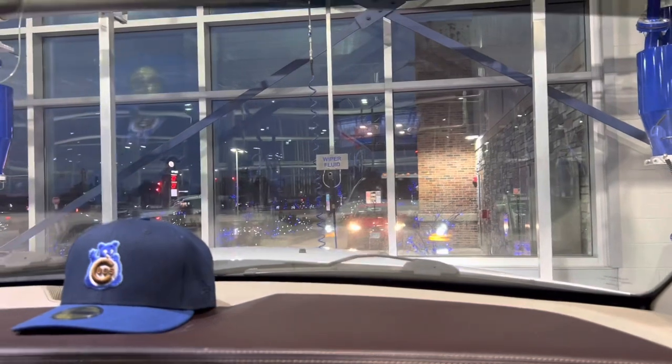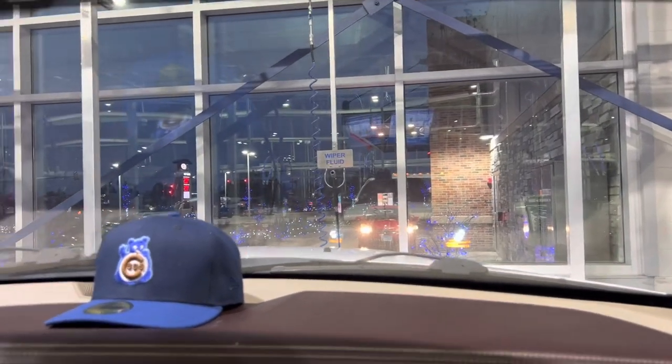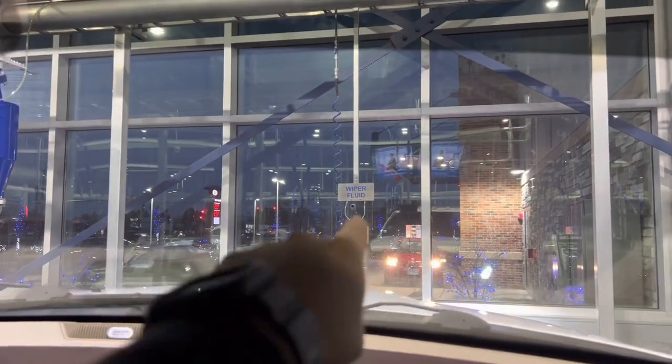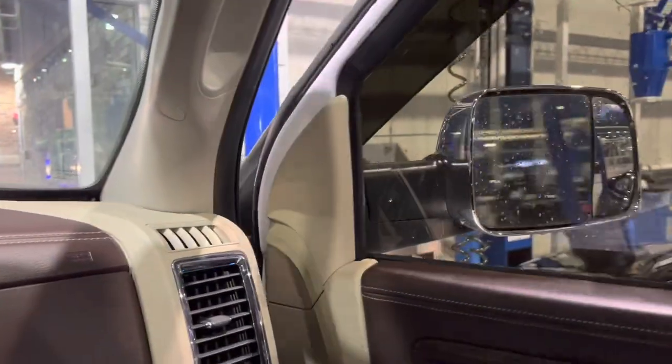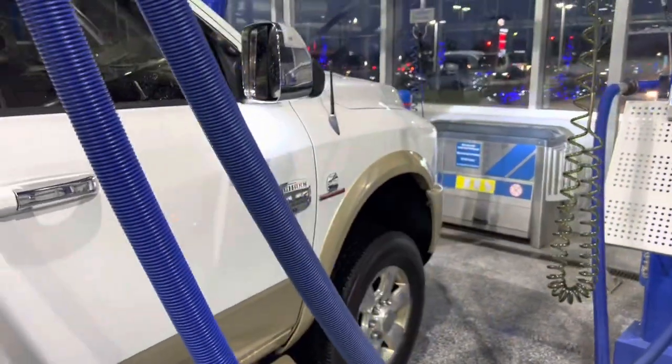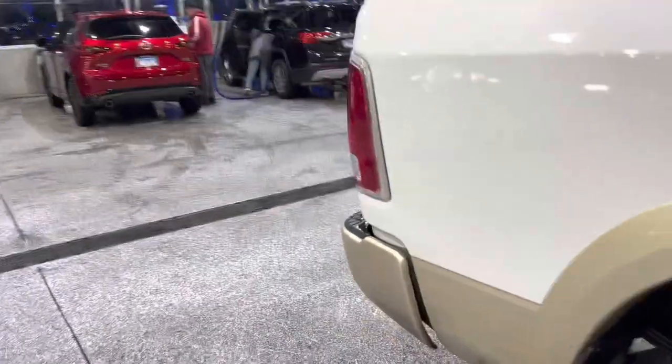They've got windshield wiper fluid you can fill up on — for twenty dollars a month you can fill up your windshield fluid reservoir. That is dope!